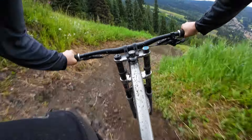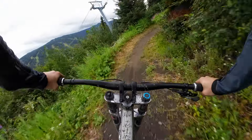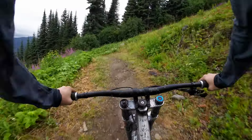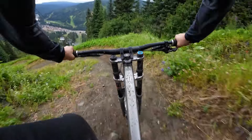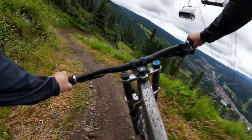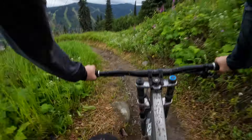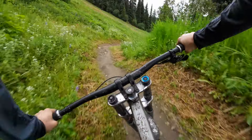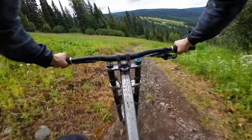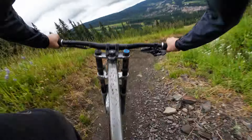On some of the tracks that are real, real fun — I'm cutting into Steam Shovel here — I'm going to try and get the boys out to ride with us. We'll have some bigger jumps. This is Steam Shovel, the bigger jump line. I'm really excited to film that trail for y'all.